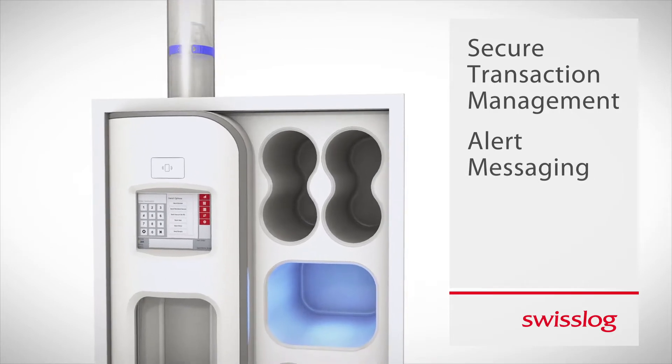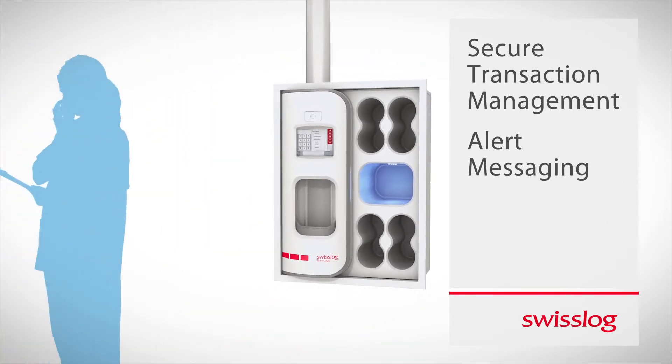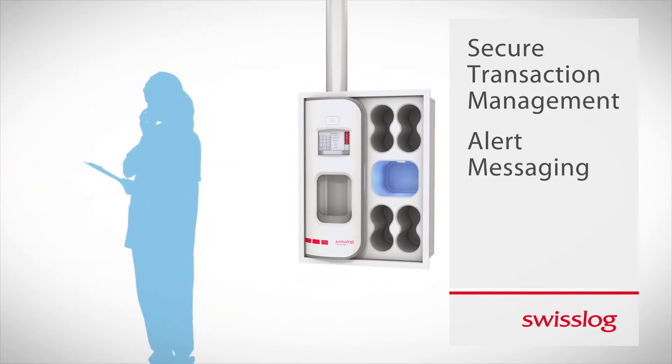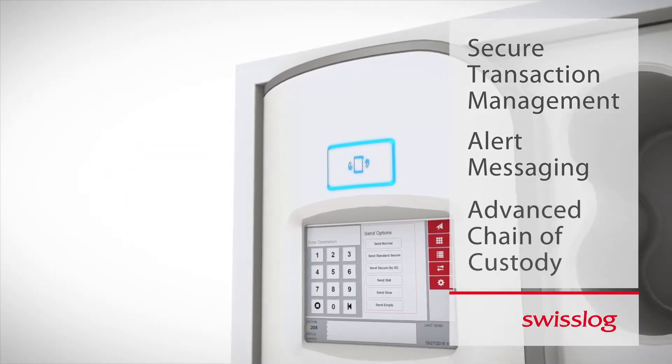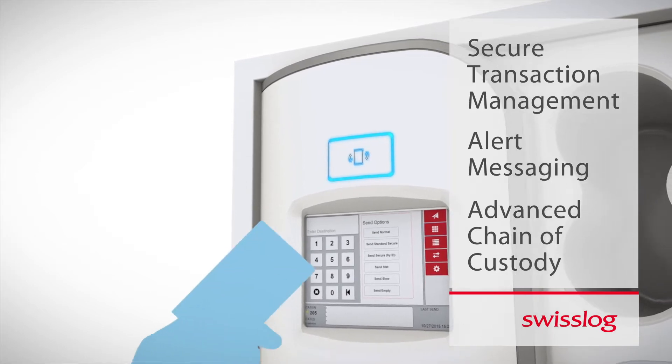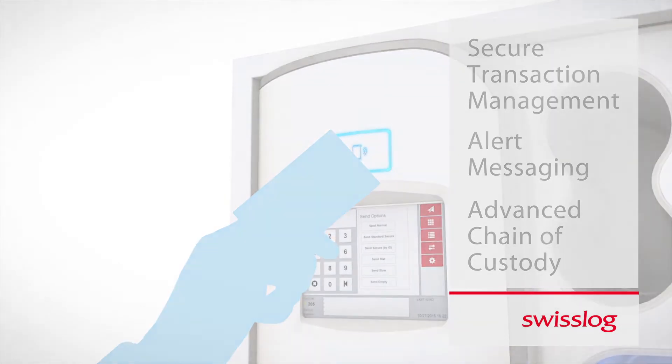When a secure transaction arrives, the recipient receives an alert, simplifying and expediting retrieval when it best fits their workflow. Advanced chain of custody solutions enhance the security and traceability of materials sent in the tube system.